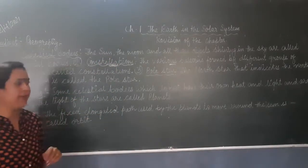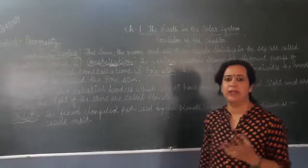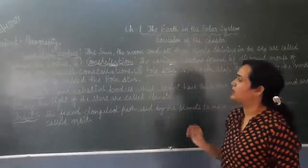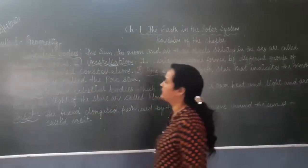In the previous video I told you about the Earth and the Moon, the meteoroids, the asteroids — so many things we discussed in the last video. So we will take a small revision of earlier topics. We will start with the celestial body.